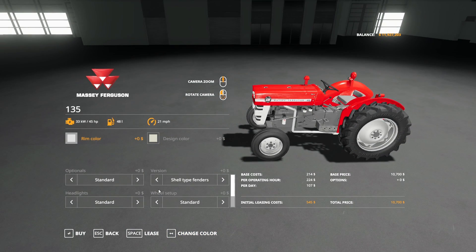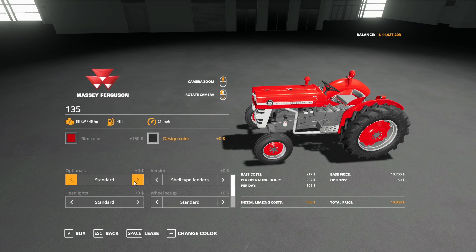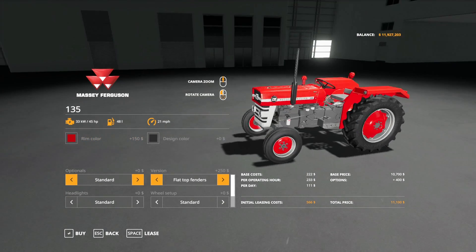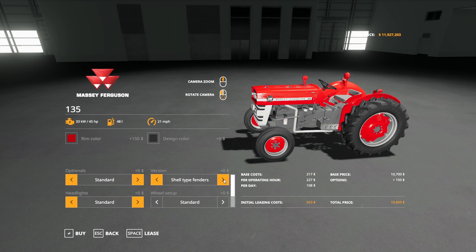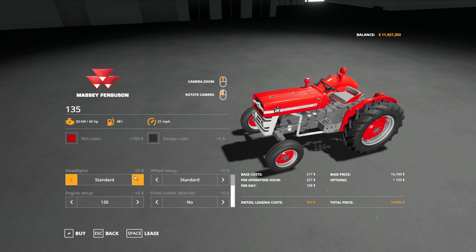It has a lot of good customization options. You can adjust rim color and design color. You can add a front guard, front frame, or a 200 kilogram front weight. Shell type options include fenders, flat top fenders, and a cab. Headlights can be on the front or on the side. Wheel setup includes standard, wheel weights, wide tires, rear twins, and narrows.